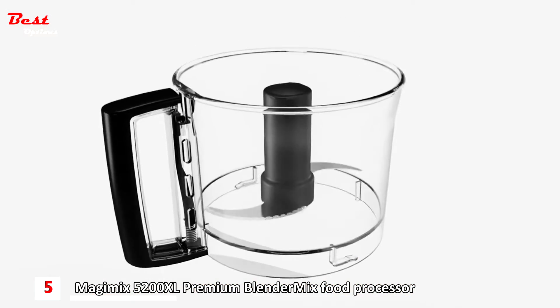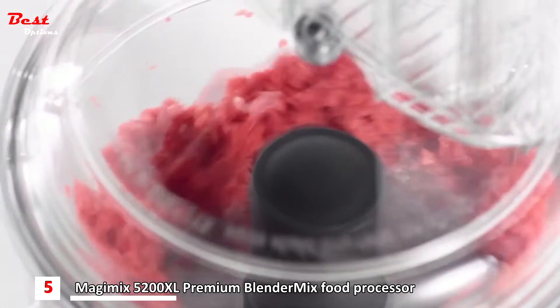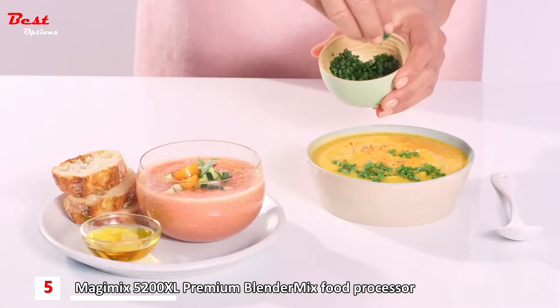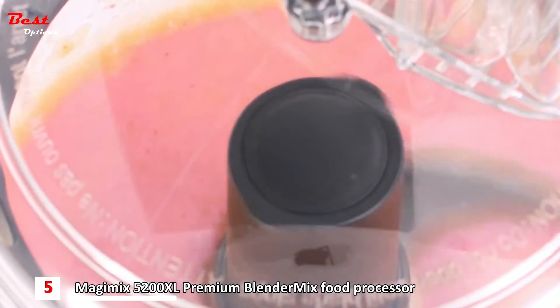The main bowl is for chopping, mixing and combining large quantities. The stainless steel Sabatier main blade crushes ice and chops the finest and toughest of ingredients. Together with the patented blender mix ring, you can blend the finest soups and sauces, airiest pancake batters and smoothest smoothies.